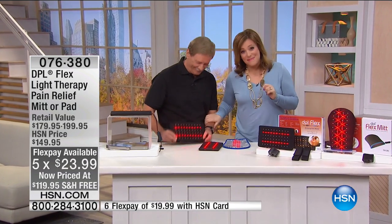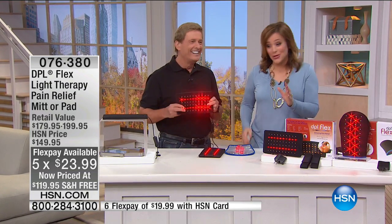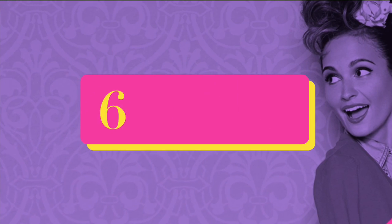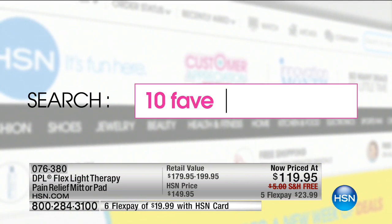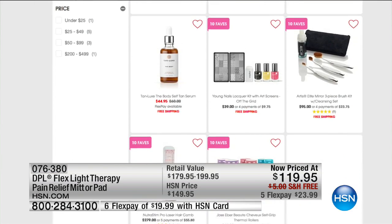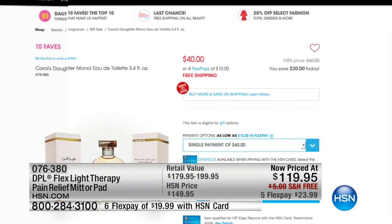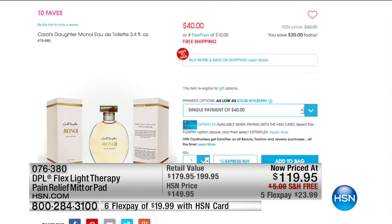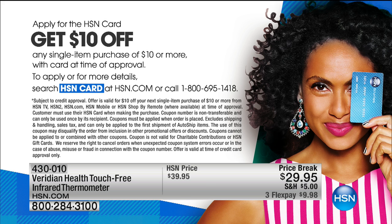Bob has one more show at 10 p.m., but I don't think there will be any remaining. The mitt is on its way to selling out with about 200 remaining. This is a 10 Faves item on HSN.com — search '10 faves' to find more. If you're looking to save more money, sign up for our HSN credit card. With a new card upon approval, you can save $10 on your first purchase, so you could take $40 off this item.